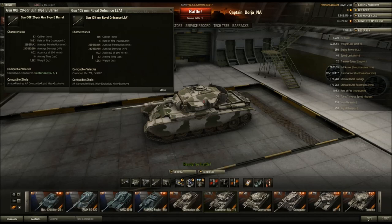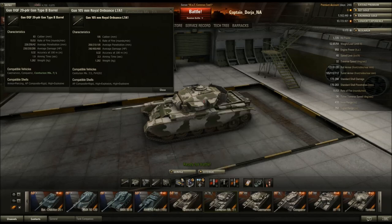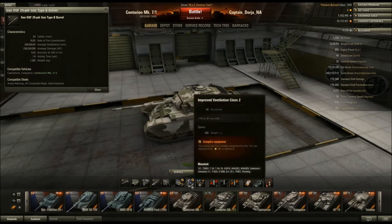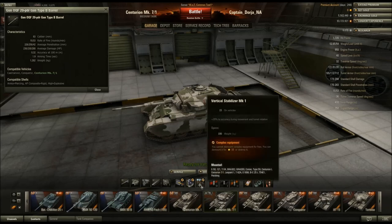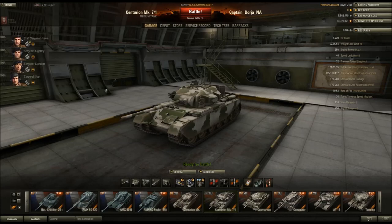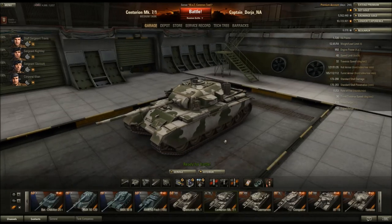I found that the additional alpha damage wasn't really much of a benefit, and it definitely did not outweigh losing 500 DPM and half my rate of fire. The other thing I want to touch on is aiming time — the 2.3-second aiming time is pretty good, and with 100% crew, improved ventilation, and a vertical stabilizer, the gun aims fast. But with 1.9-second aiming time, 100% crew, improved ventilation, and a vertical stabilizer, you're basically fully aimed all the time while you're driving around. You can poke and fire almost instantly with full accuracy.